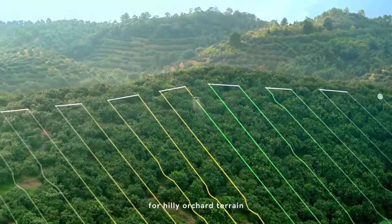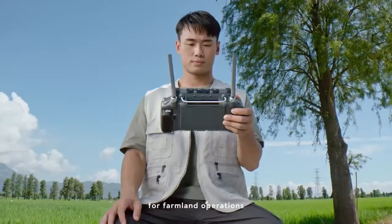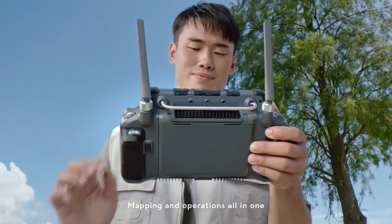Generate precise 3D routes for hilly orchard terrain. Hassle-free route planning for farmland operations. Mapping and operations all in one.